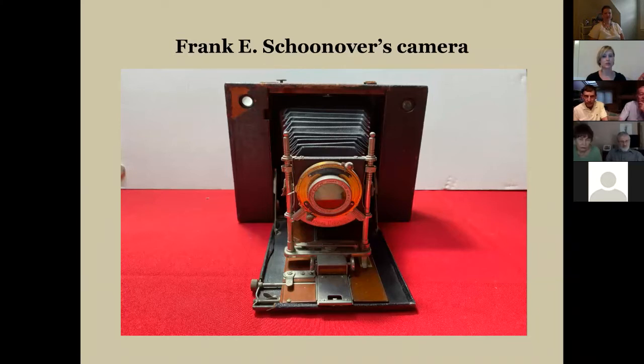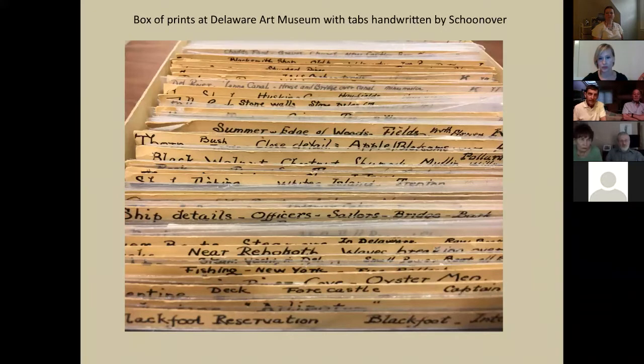He sent film to Eastman Kodak in Philadelphia to have processed, or he did it himself in the studio. The boxes with tabs are really extraordinary - you'll see the handwriting at the bottom reading 'Blackfoot Reservation.' Scrolling up to the top shows grandfather's organization of these prints, which Rachel noted number over six thousand. The negatives, which have been archived at Hagley Museum, number about 4,500, and that information is available on the Hagley website.